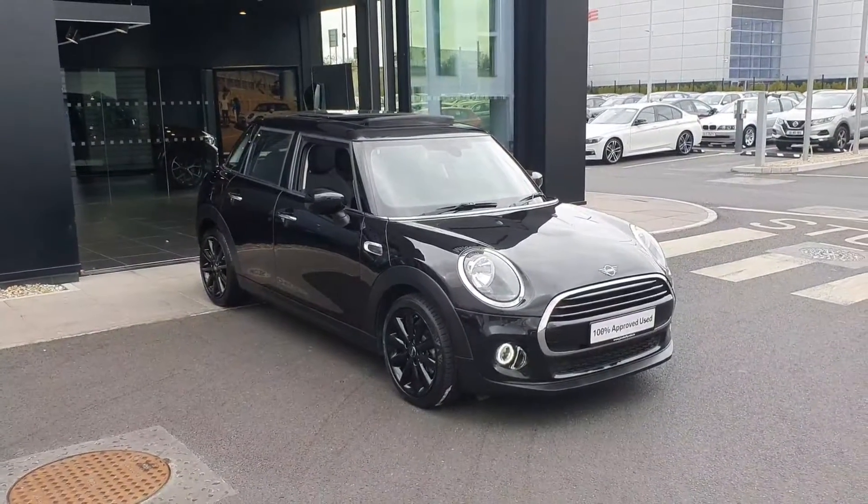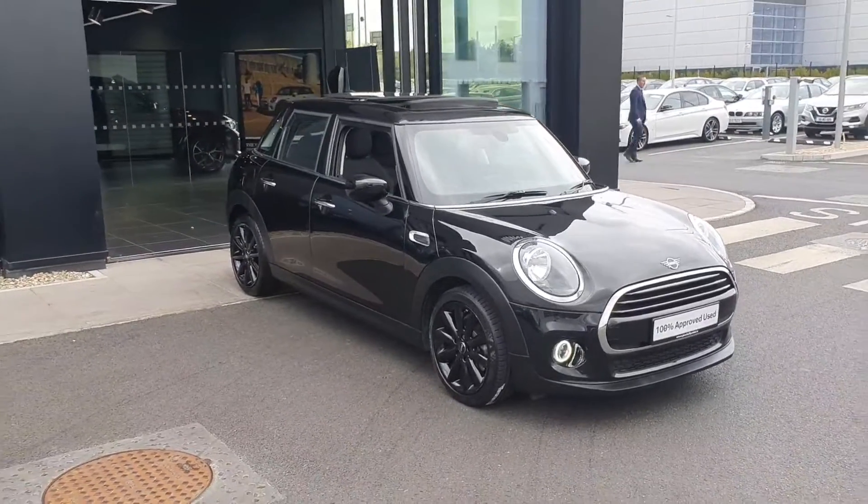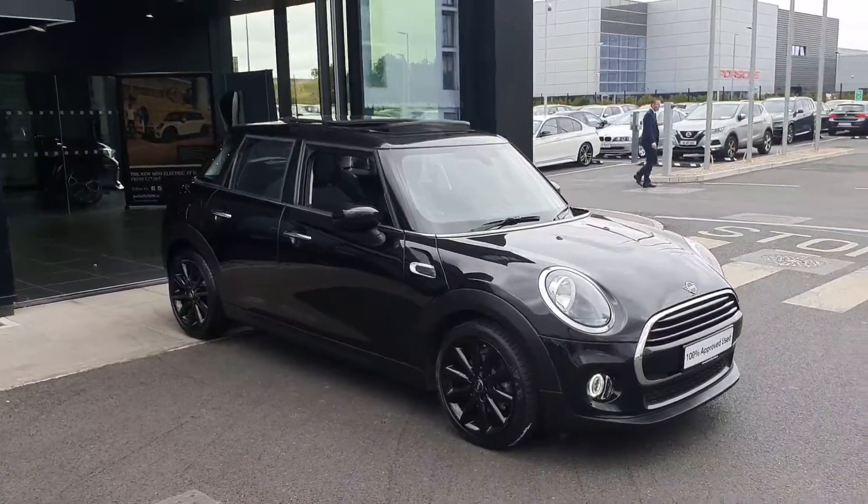Hello everybody, Michael here in Joe Duffy Mini, and I am here today to show you this lovely 2019 Mini Cooper 5-door hatch.